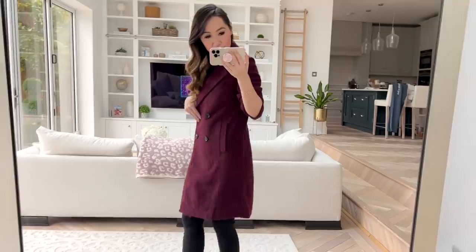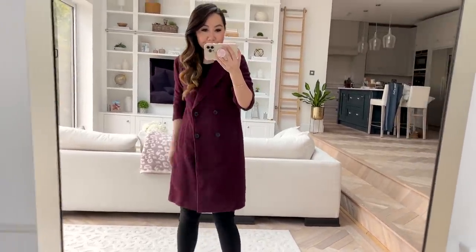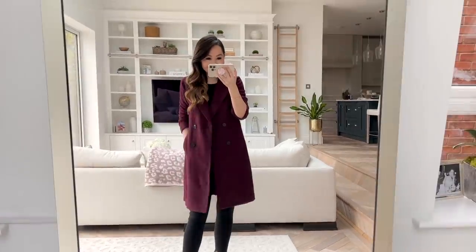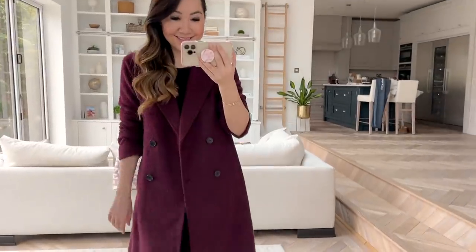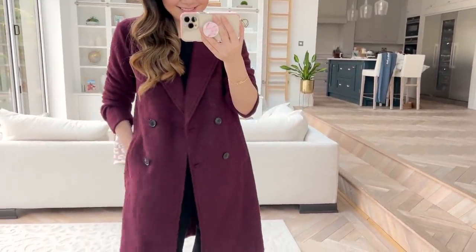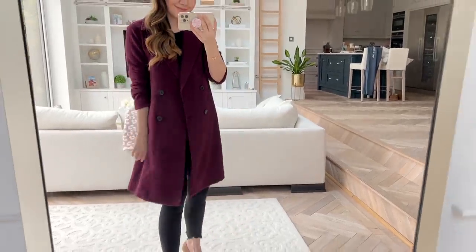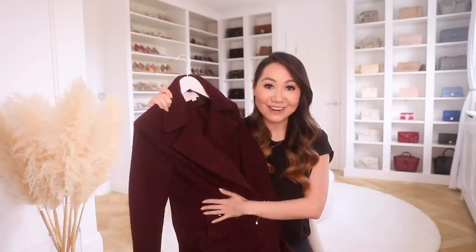The colour is a really lovely deep wine shade. I believe these come in a few different colours. You have a button detail — it's a double-breasted one — pockets on the front, and it is lined just like the J.Crew one. It has a slightly longer fit and is just a really snuggly warm one. I feel like it was such a find — oh, it's just the softest fabric.